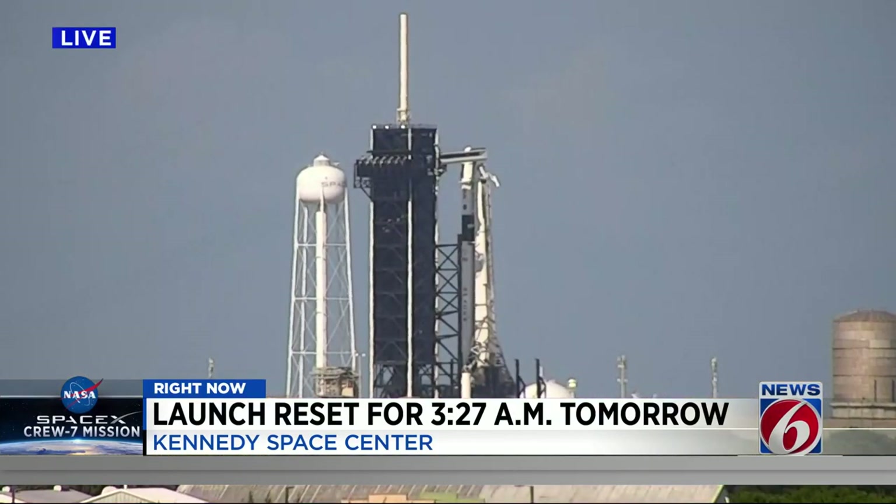It was supposed to be 3:50 yesterday morning. 3:27 this morning is the new launch time. We'll give you a close look at Launch Pad 39A, where NASA and SpaceX say the Falcon 9 rocket is ready to go, and so is the Crew Dragon Endurance capsule.